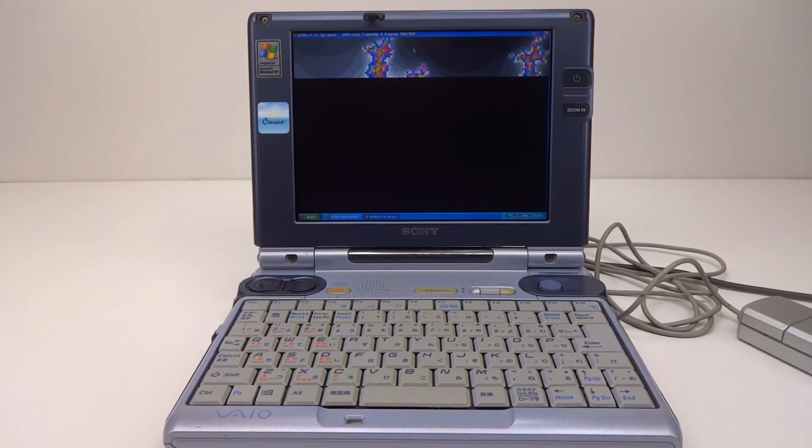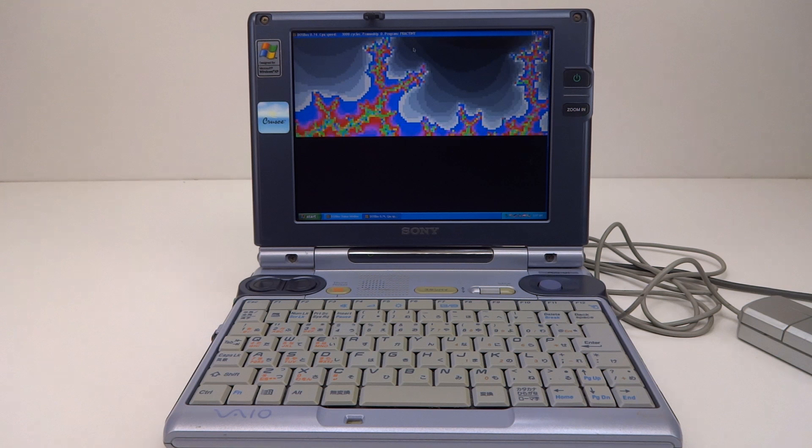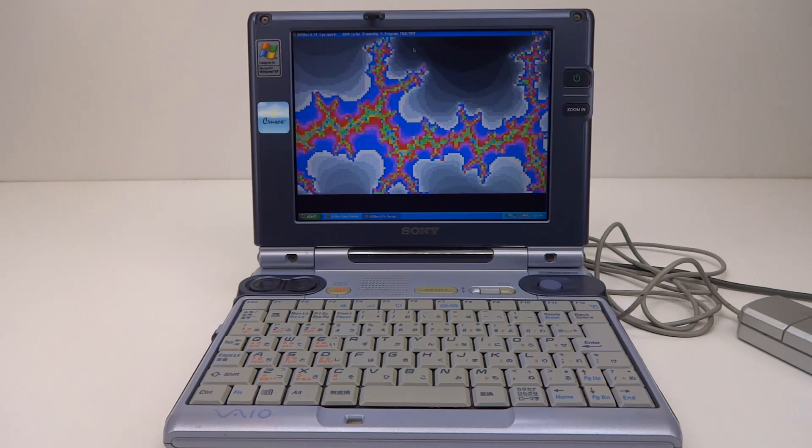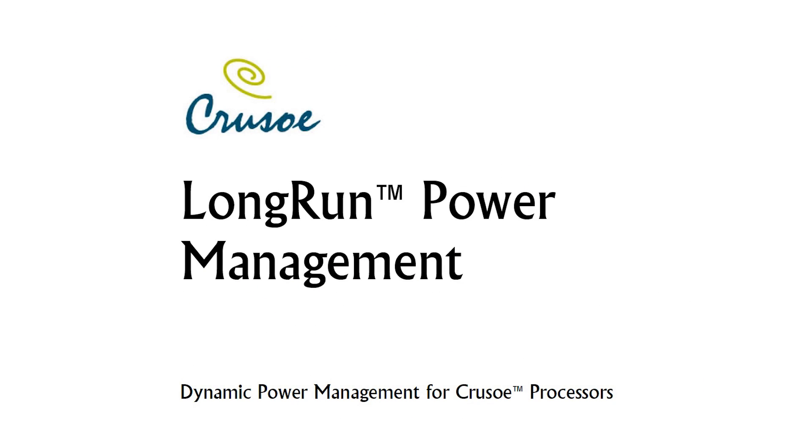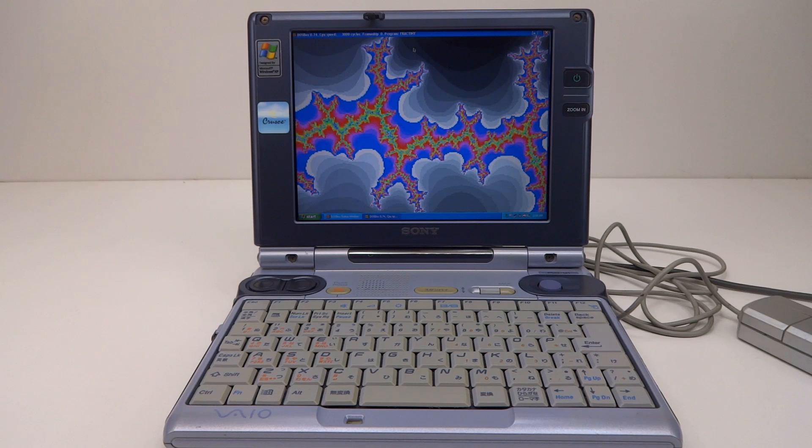After the initial success of the Crusoe, Transmeta were developing their second CPU. However there were lengthy delays, pushing the release back by more than a year. During that time Intel started working on their own power-efficient CPUs, deciding to copy technologies developed by Transmeta — including dynamic frequency scaling and adaptive voltage control. Depending on workload, the CPU could slow down and save energy. Intel's SpeedStep technology was copied straight from Transmeta's patented LongRun technology, and with their market power, Intel pushed these new CPUs out for mass adoption.